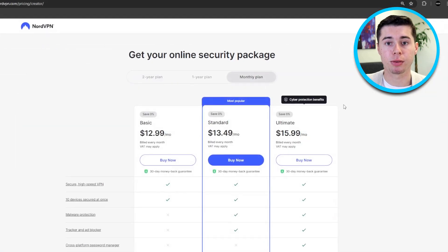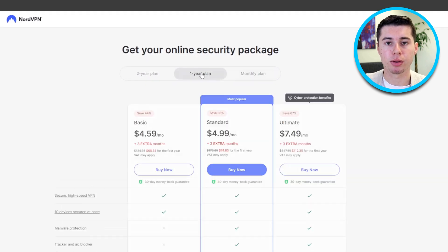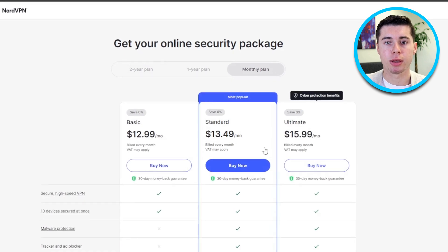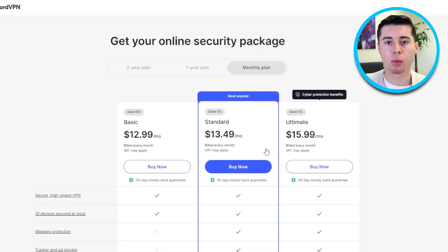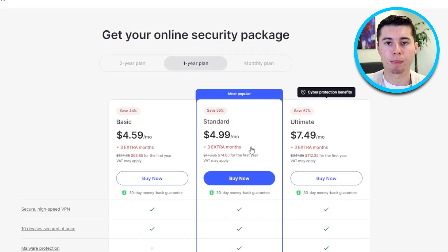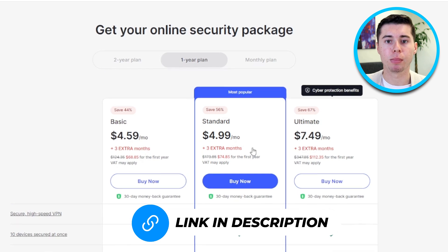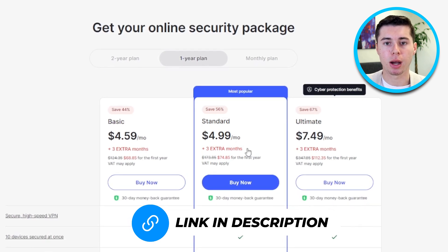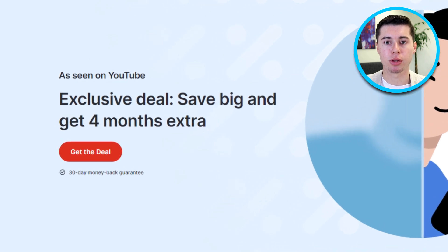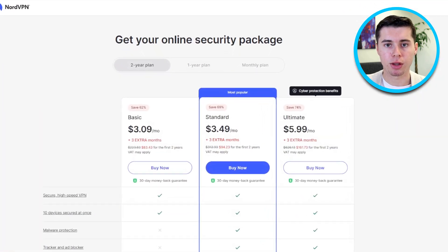When it comes to pricing, NordVPN offers various subscription plans including monthly, yearly, and multi-year options. The monthly plan typically costs around $11.95 per month, while the yearly plan is priced at approximately $4.92 per month, billed annually. If you click the link in the description below, you'll get an exclusive discount. Just click on 'Get the Deal' once you land on NordVPN's website, and you can get a subscription for as low as $2.98 monthly if you choose their two-year plan.